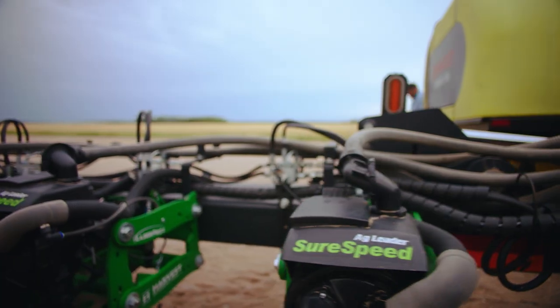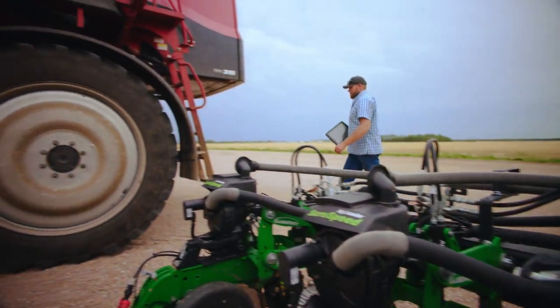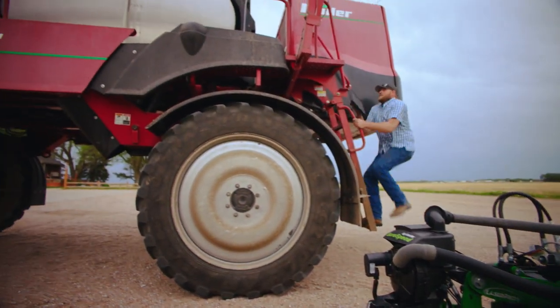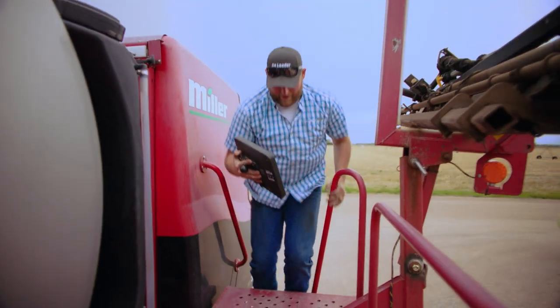We have John Deere and we have Case, both tractors, and we have an Alexion Combine and then a Miller Springer, and it integrates into all of it. That's the beauty of Ag Leader — we can work with any type of brand and machine.